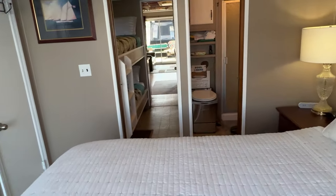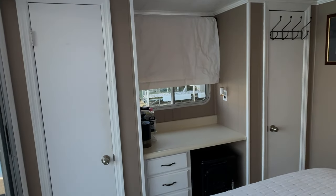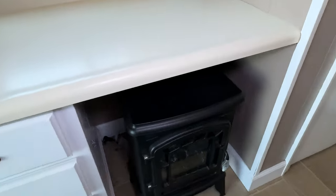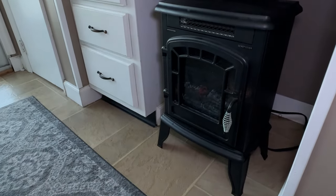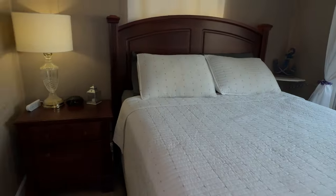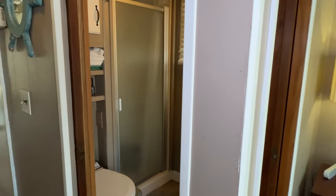Back in our master stateroom, we've also got two linen closets, a small built-in dresser, and a 1,400-watt electric heater that can be utilized as well. That should do it for the interior.